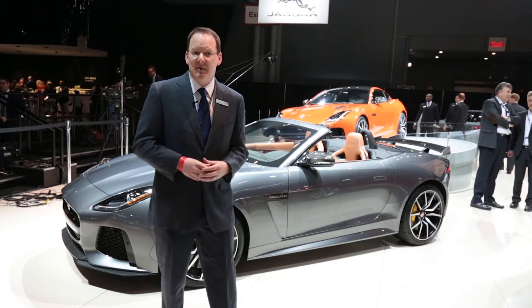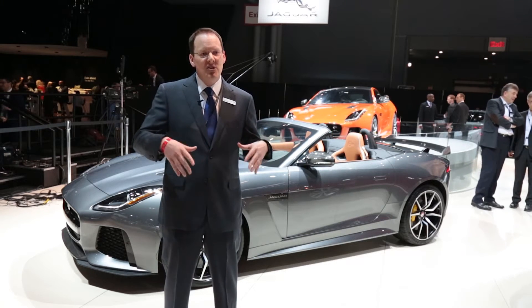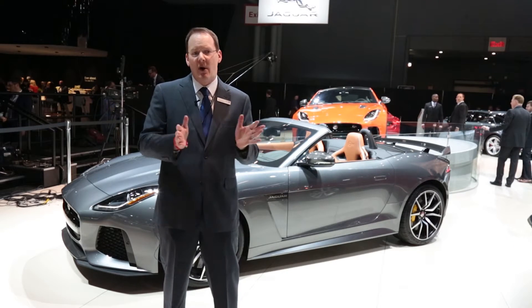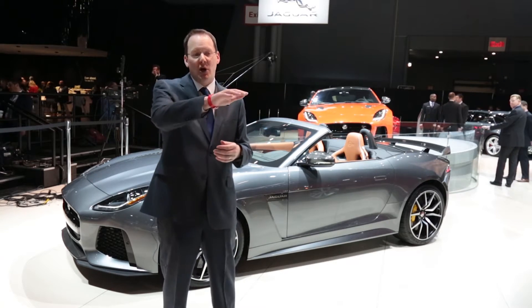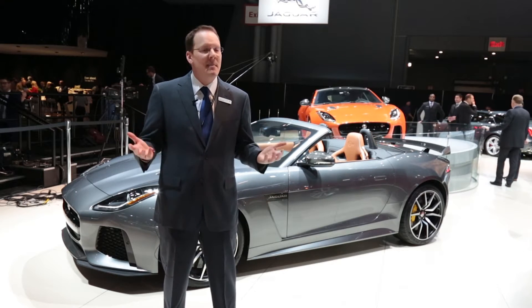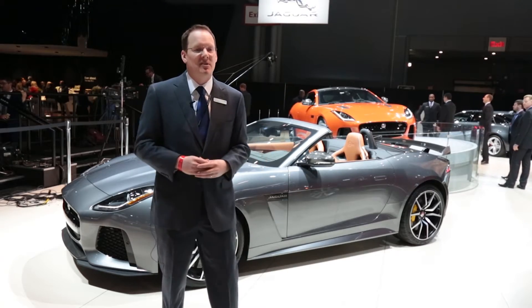We've done things like a titanium exhaust system, which actually reduces the weight of the car, and we've changed the layout of the muffler system — it went from a single silencer to a Y design — so we can actually get airflow between the exhaust pipes for better downforce at 200 miles an hour. Managing airflow really is the key to getting that top speed and also keeping the car stable at that speed.